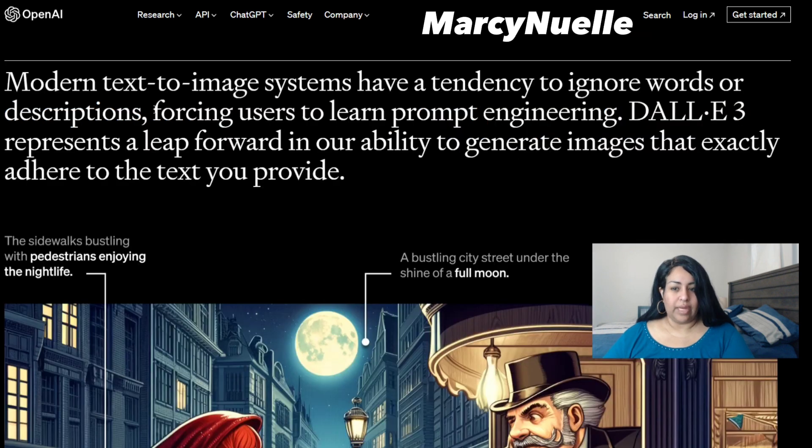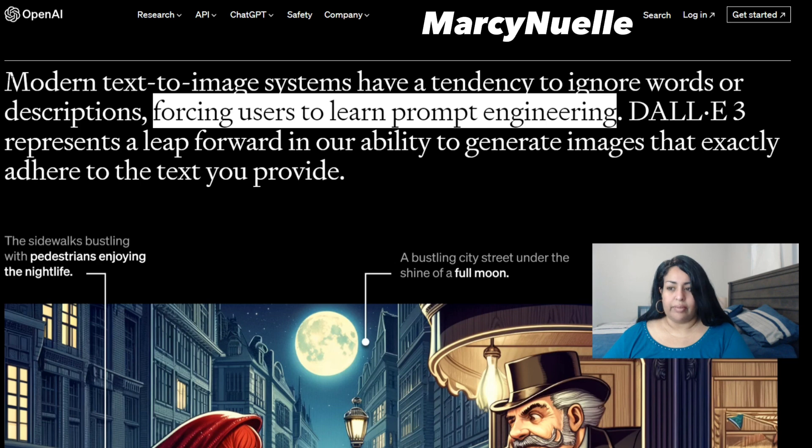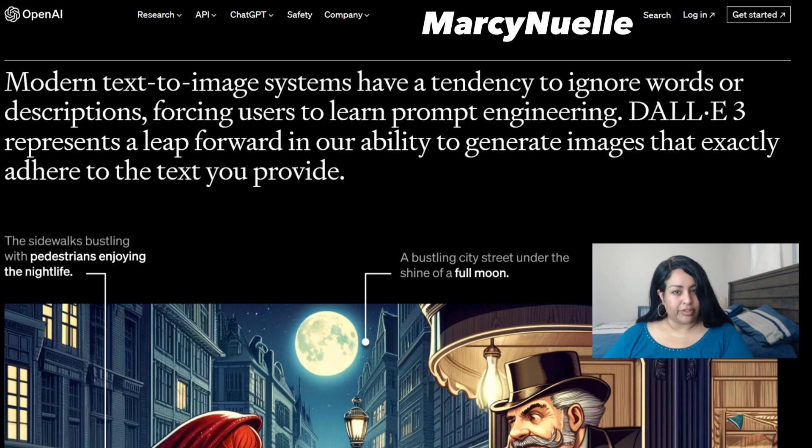I did want to highlight this statement: modern text-to-image systems have a tendency to ignore words or descriptions, forcing users to learn prompt engineering. If you watched my video yesterday, I discussed the end of prompt engineering — why? Because these companies are moving towards a corporate model where it's going to be task-related parameters. They're going to structure their user interface to make the process much easier, so individuals won't have to struggle with prompt engineering.